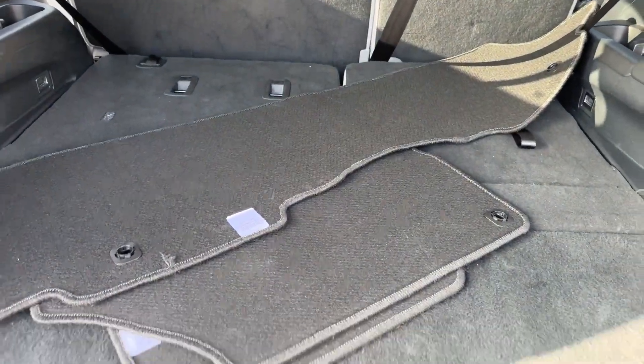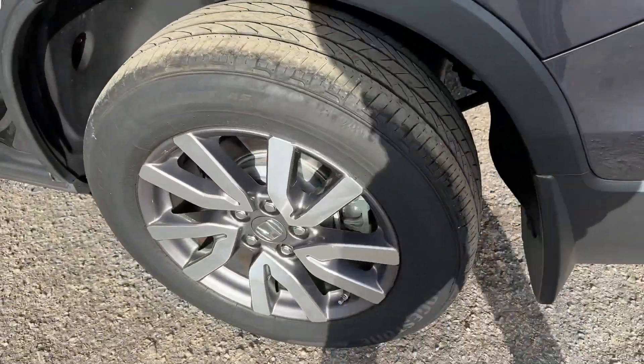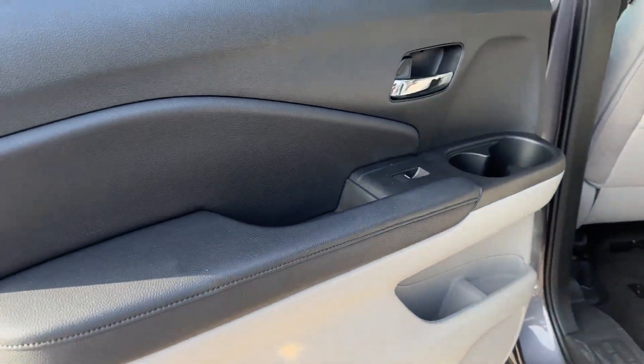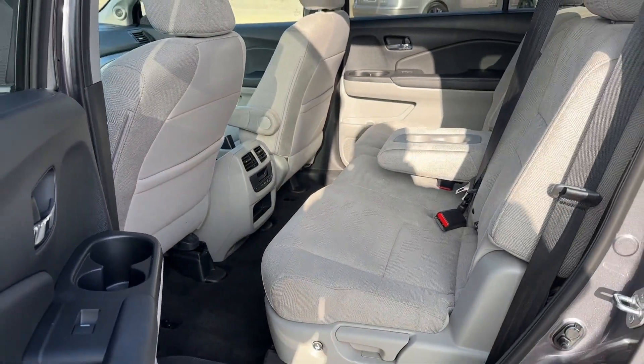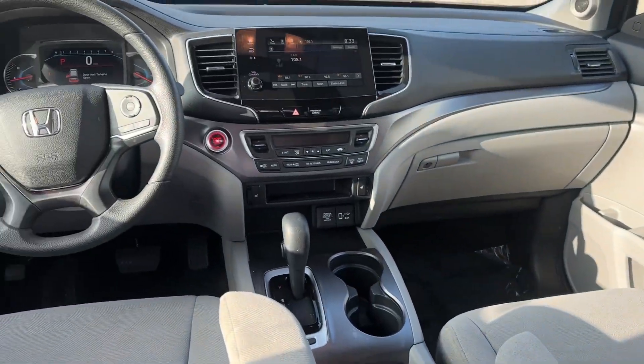These are just some of the great options this vehicle comes with: Apple CarPlay and/or Android Auto, pre-collision system, heated driver's seat, keyless entry, heated mirrors, fog lamps, backup camera, lane keeping assist, satellite radio, and steering wheel audio controls.